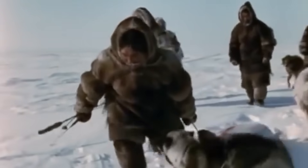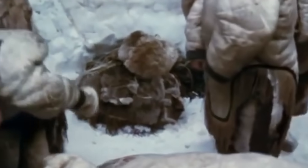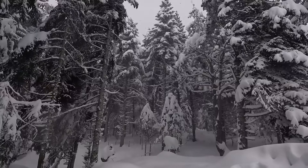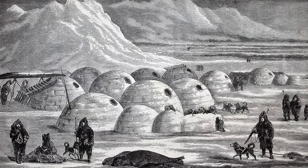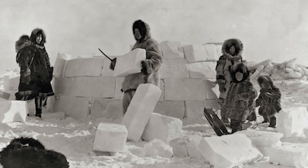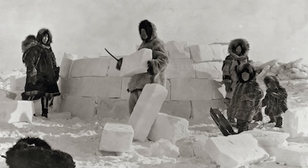From emergency shelters during hunting trips to seasonal homes, igloos demonstrate how traditional knowledge can create comfort in one of Earth's most challenging environments. The history of igloos stretches back over 4,000 years, proving that good housing ideas really can stand the test of time.